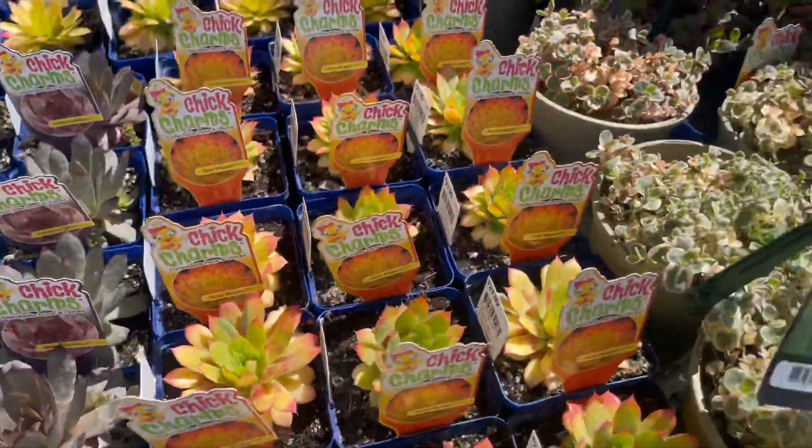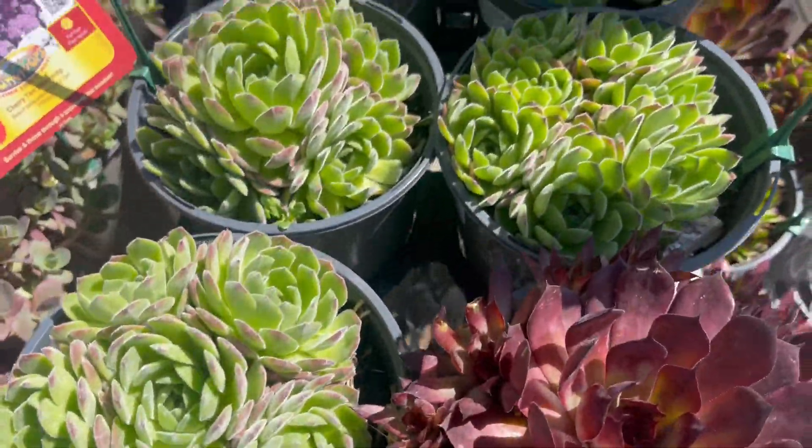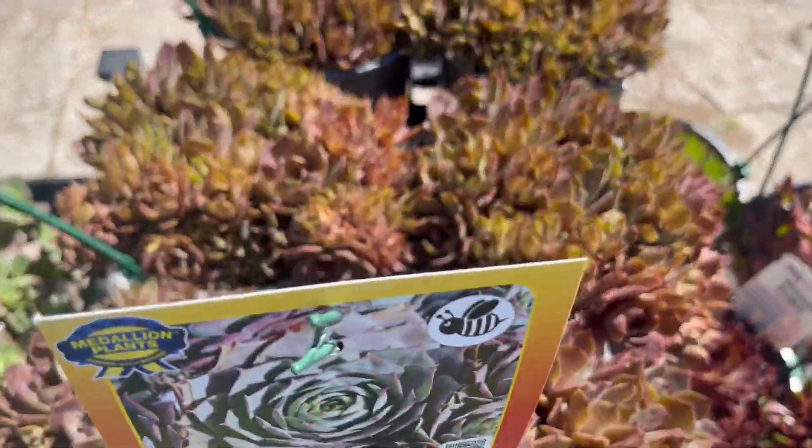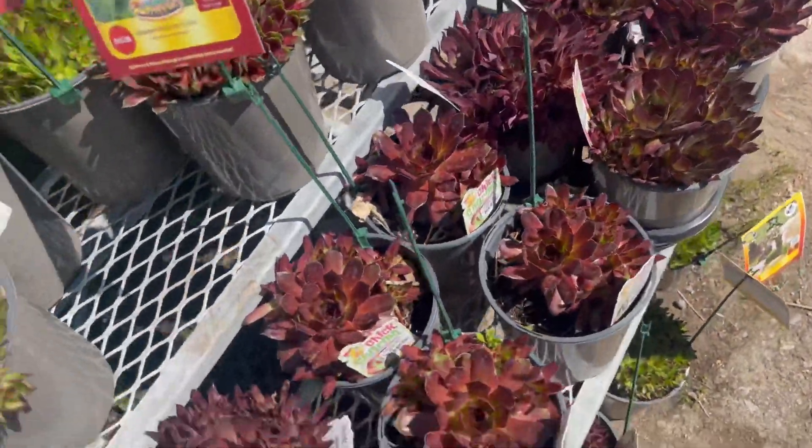Have you found any of the colorful ones? Oh, look at these big boys. I think some of them are buffalo gnomers.